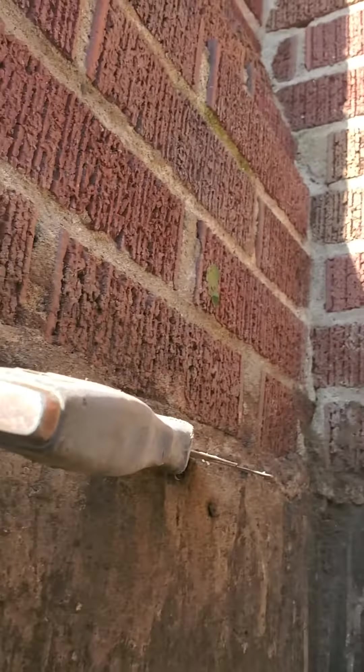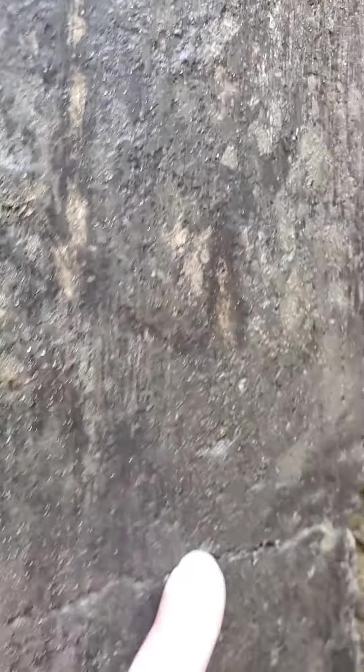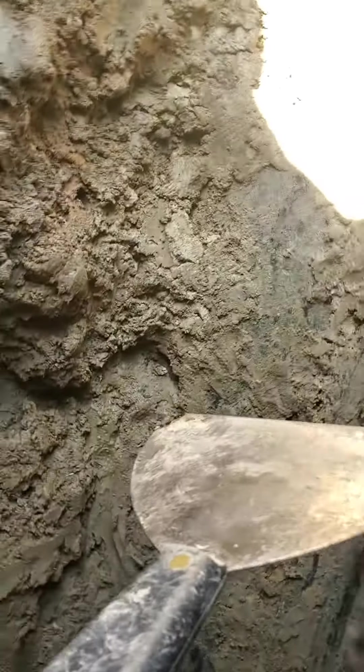Same thing over here on this side — openings between the first course of brick and the top of the wall. Ditto over here. And then you've got a horizontal crack about three feet deep right there on the side. Let me see if I can find it on the front.